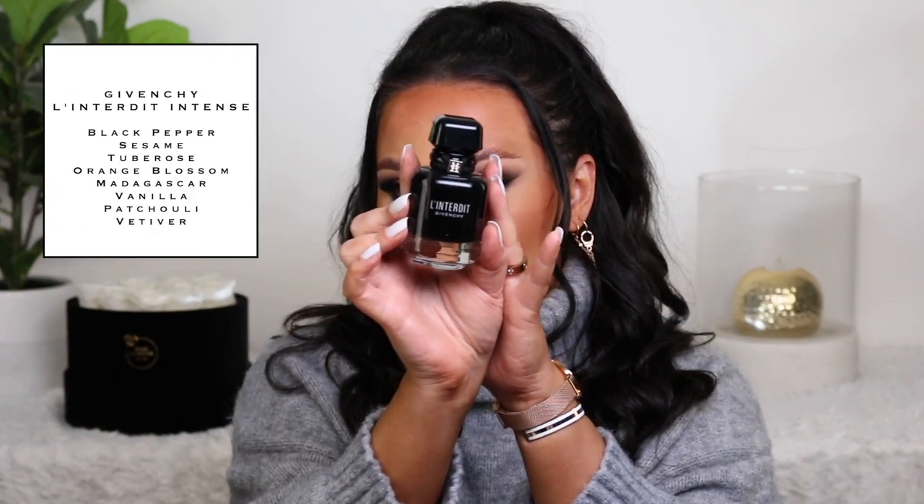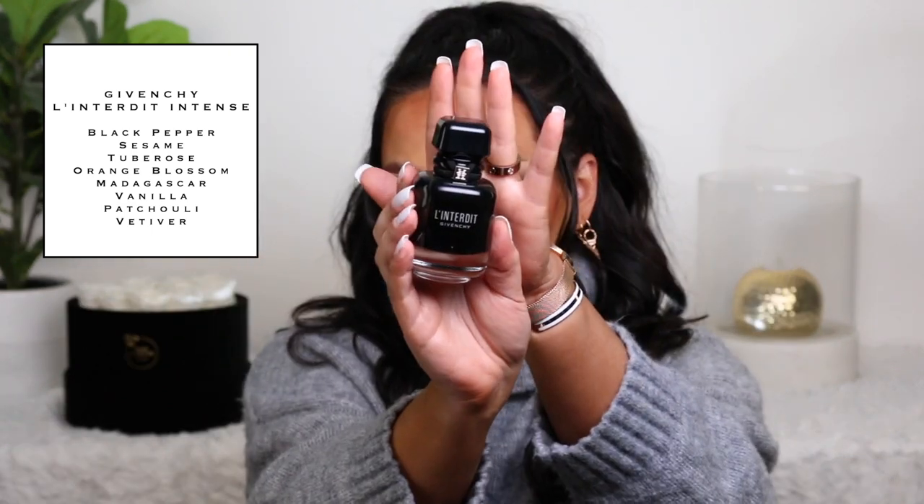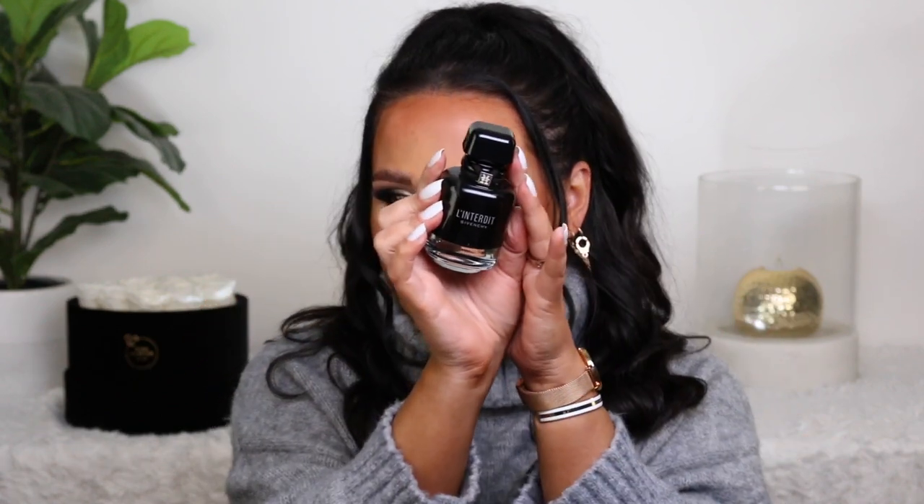The last fragrance is another winner for me. I was obsessed with the original last year, and they came out with the Intense version of Givenchy L'Interdit. The packaging is my favorite — just this black classic, classy packaging. Absolutely gorgeous; by far my favorite in terms of packaging and aesthetic. I just love having that sit on my vanity. I feel like it's fall in a bottle. This one is a little bit more spicy, which I personally really like. It has a black pepper to it — soft fruity, spicy, but also warm spicy. It's perfectly balanced for spice in my opinion.